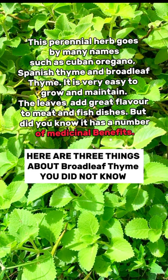This perennial herb goes by many names, such as Cuban oregano, Spanish thyme, and broadleaf thyme. It is very easy to grow and maintain. The leaves add great flavor to meat and fish dishes, but did you know it has a number of medicinal benefits?